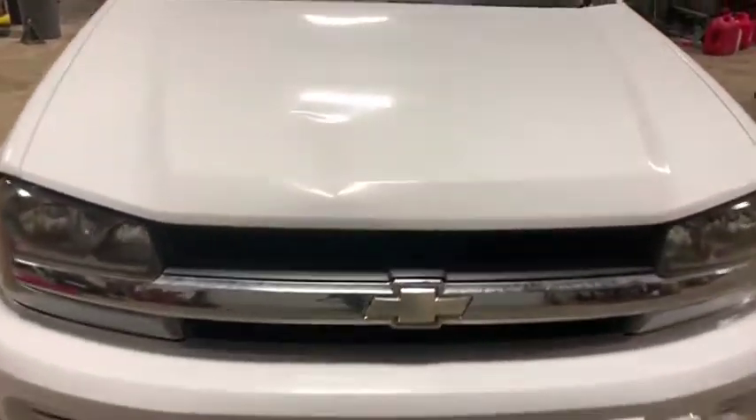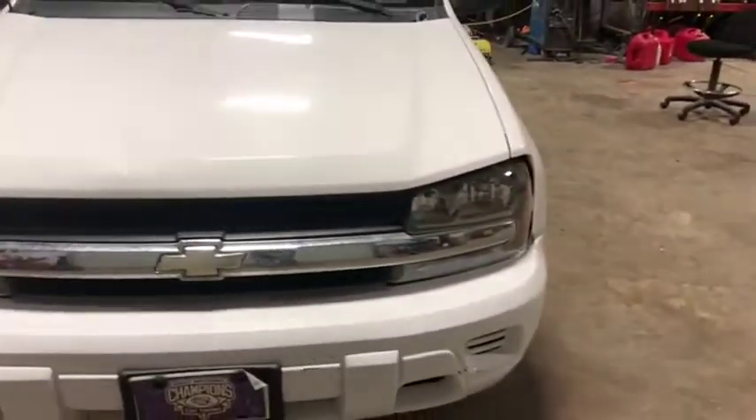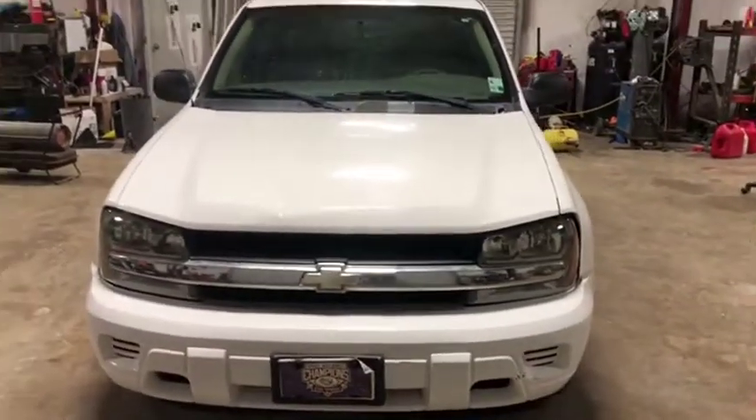Coming around the front, there's a dent right here on the hood. There's your other headlight. It's a nice, good-looking vehicle — it will just need some TLC.